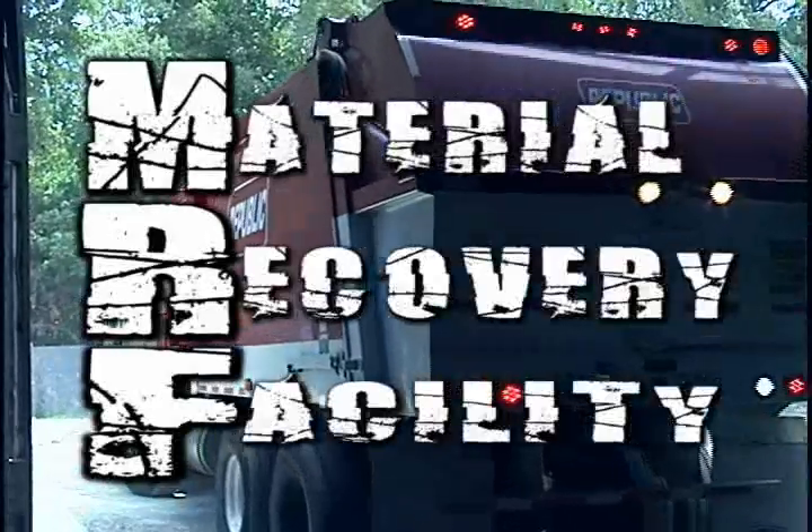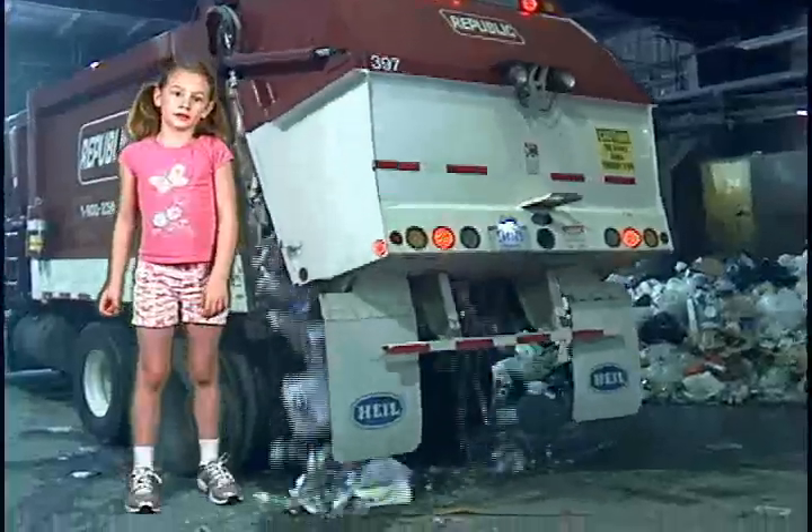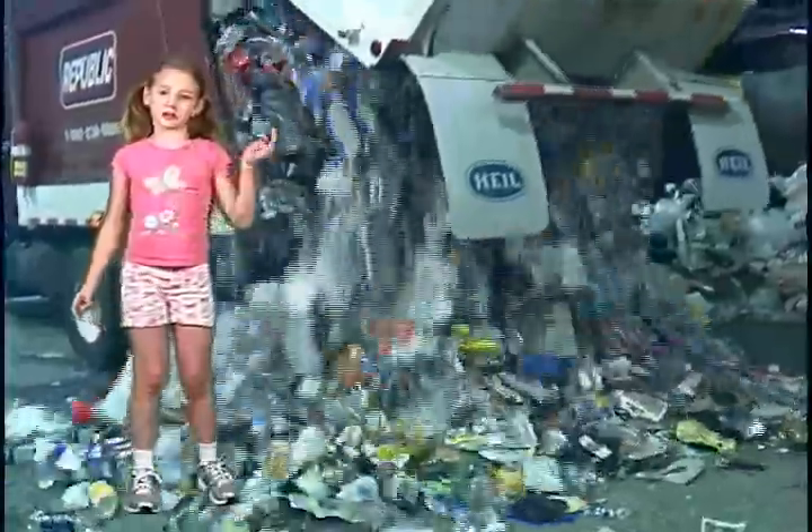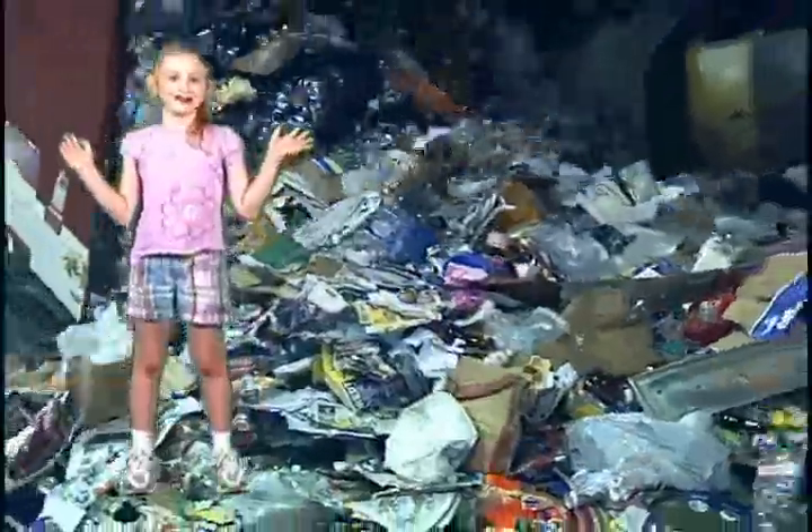What's a Murph? Well, it's a place where they take plastics, cans, and paper, and they sort them for recycling. Wow, that's a lot of stuff.